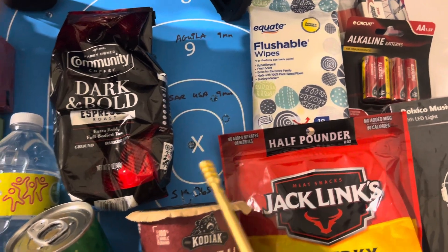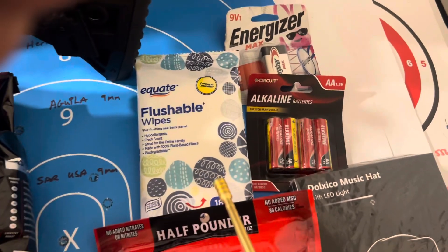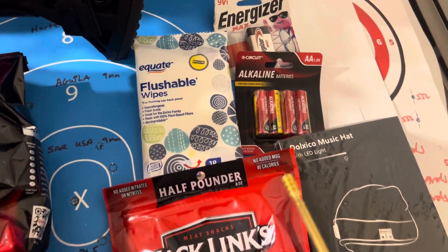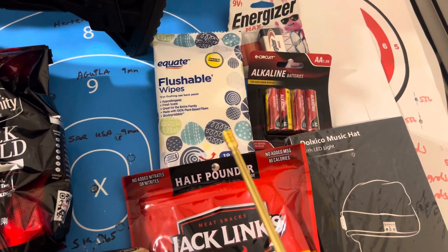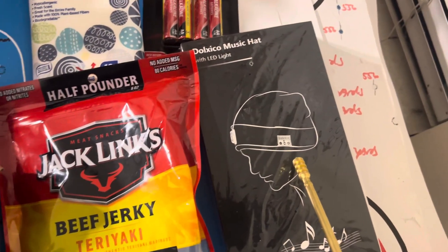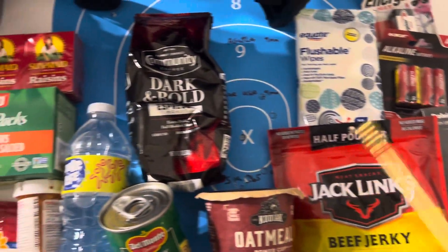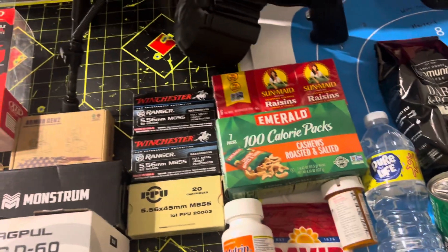Some oatmeal and beef jerky — high protein, high calorie. I've got coffee because I might be able to barter or trade. I've got batteries. You want to have your wipes just in case you have to use the restroom.